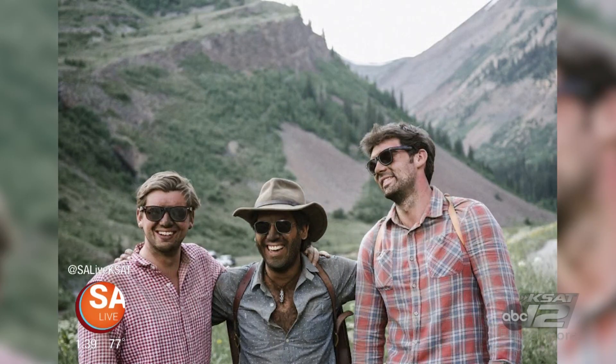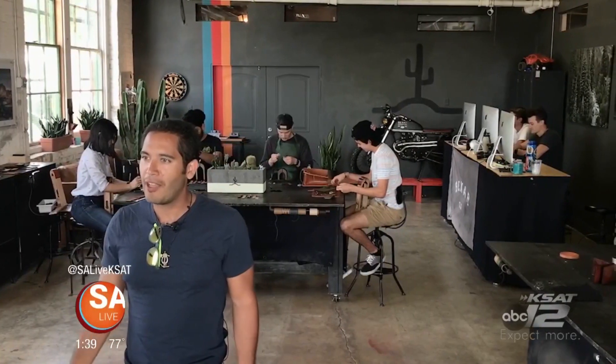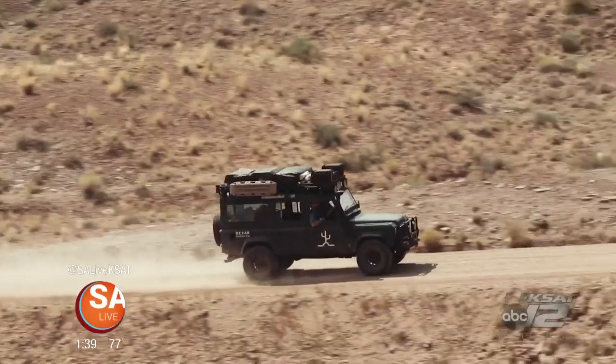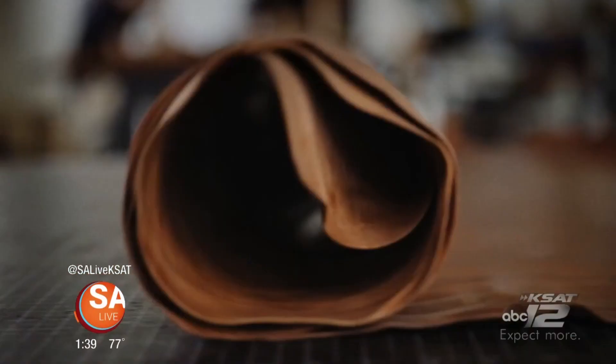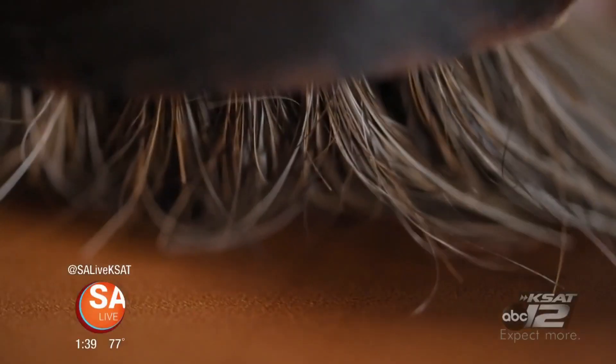I asked two of my cousins if they wanted to possibly do a joint venture and start up a leather goods company without having any prior experience, and they were on board. We've been building the business ever since. There's something kind of nostalgic and worldly to leather as a material — it ages beautifully.